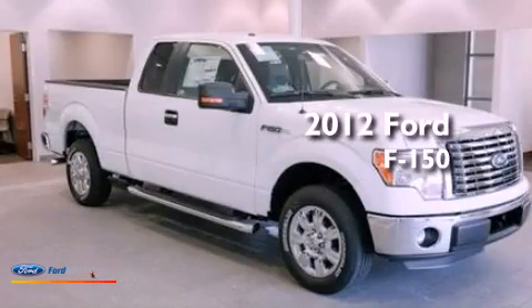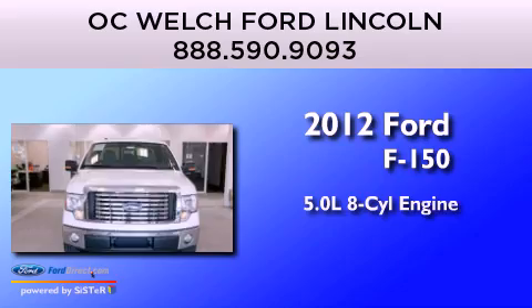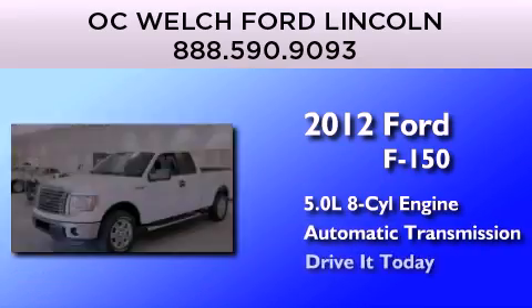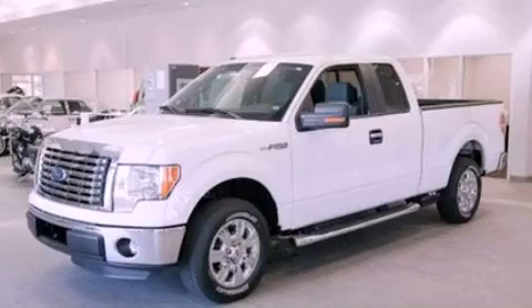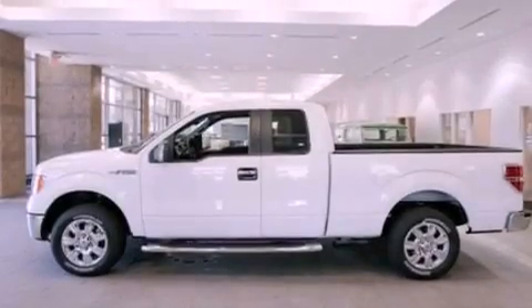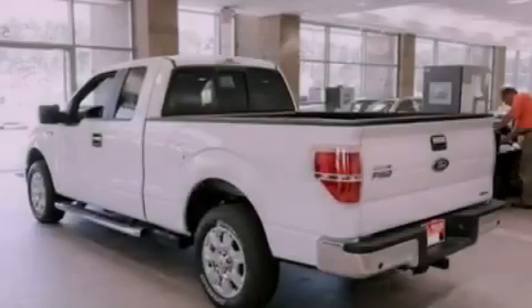This is a brand-new 2012 Ford F-150. It has a 5.0-liter eight-cylinder engine and an automatic transmission. Its top features and packages include the convenience package, a double wishbone independent front suspension, and traction control and stability control systems.